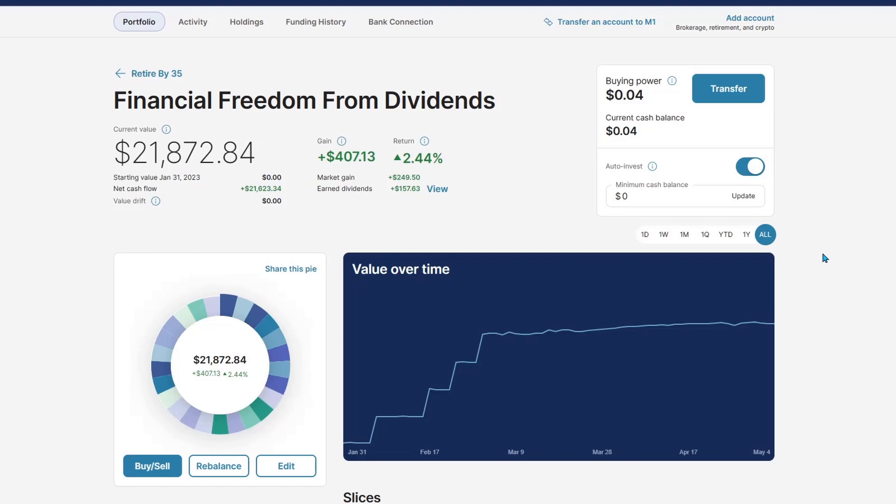Welcome back everyone to another dividend portfolio update video. If you're new here, on this channel I do weekly update videos going over my dividend portfolio after my weekly deposits. So let's see how my portfolio did this week and what I bought.